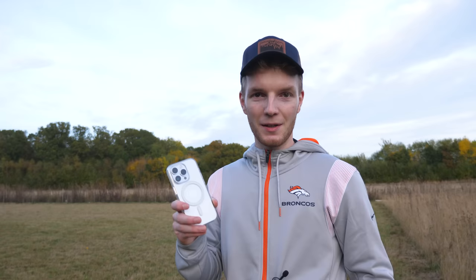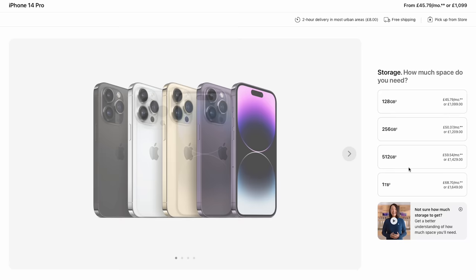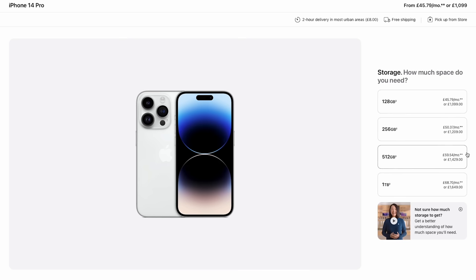The last con is a pretty obvious one: this is not a cheap phone. This 256GB version goes for £1,209 — that is a lot of money, and honestly way too much for a phone, but that's where we are in 2022. Interestingly, in the US the iPhone 14 Pro standard model stayed at $999, whereas in the UK and around the rest of the world it's gone up by £100.